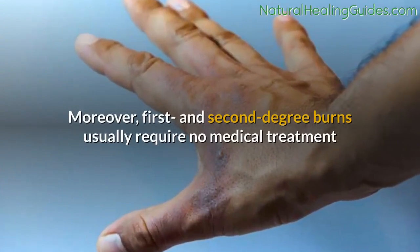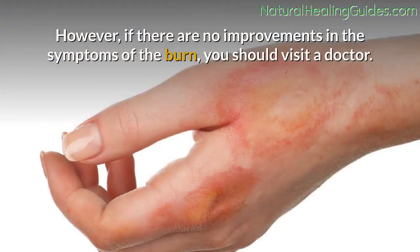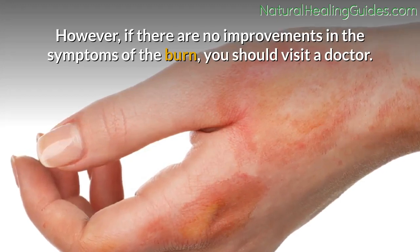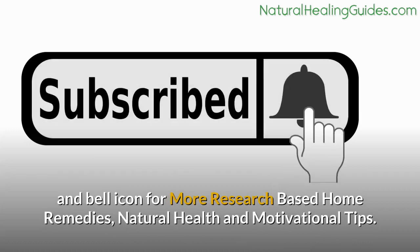First and second-degree burns usually require no medical treatment as they are not as severe as the other types. However, if there are no improvements in the symptoms of the burn, you should visit a doctor.